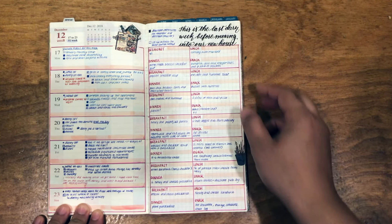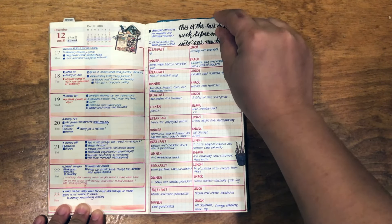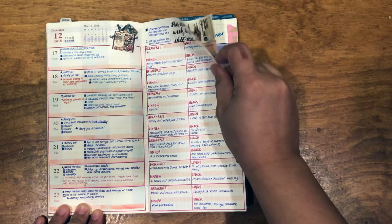The second insert is going to be just a standard blank — I think it's a 003 insert.